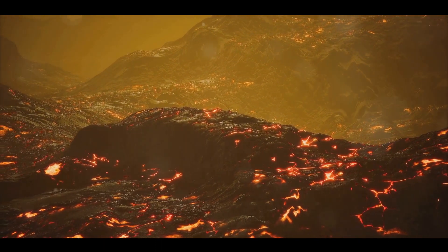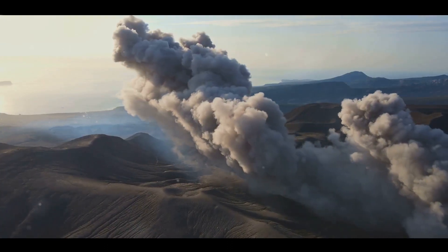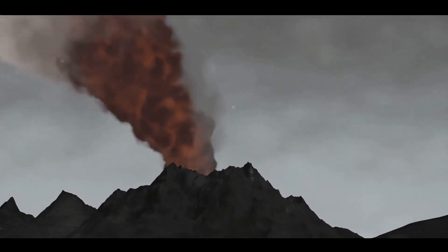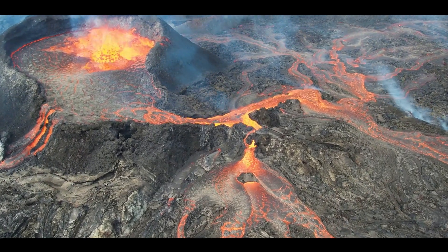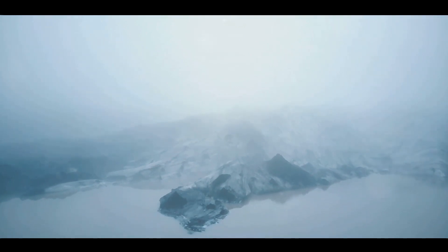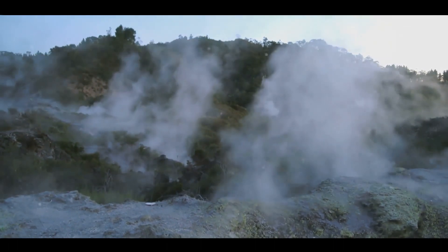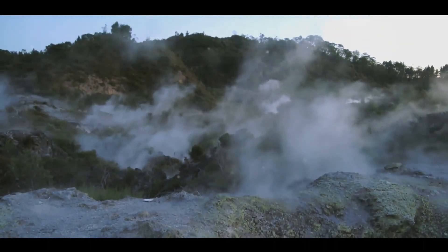But what happens when you mix a massive eruption with our planet's climate system? We get a global impact. When a large eruption occurs, it can blast a significant amount of ash and gases, like sulphur dioxide, into the stratosphere. This layer of the atmosphere sits above where most weather occurs, allowing these particles to linger. These particles act like a giant sunshade, reflecting some of the sun's energy back into space. The result? A temporary cooling effect across the globe. This phenomenon is known as volcanic winter. Historical records and ice core samples have shown us that large eruptions in the past have led to noticeable dips in global temperatures. However, it's important to remember that this cooling effect is temporary — once the ash and gases disperse or fall back to Earth, the atmosphere returns to its normal state.